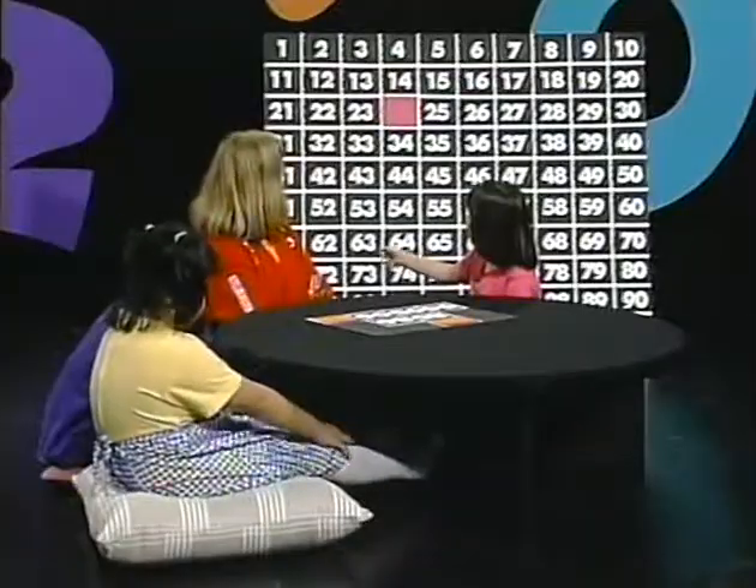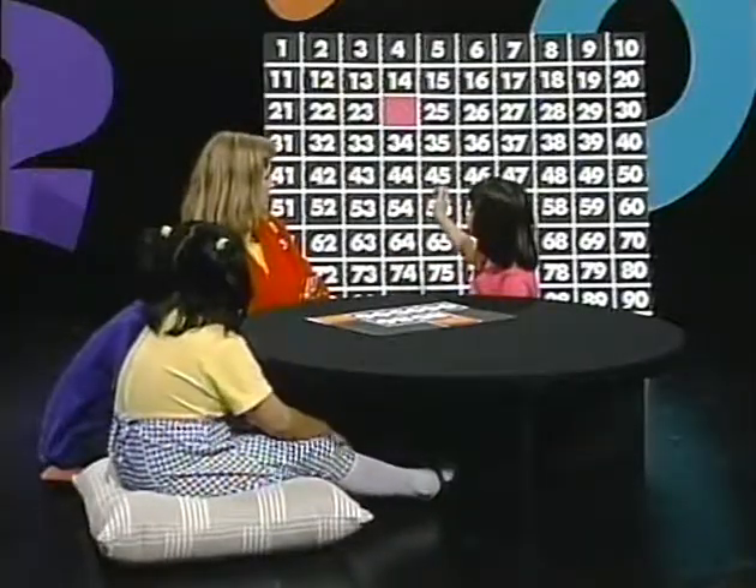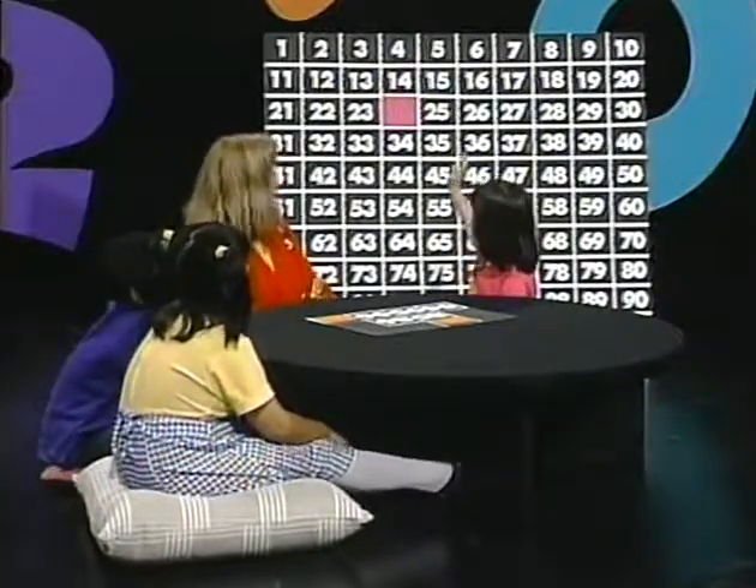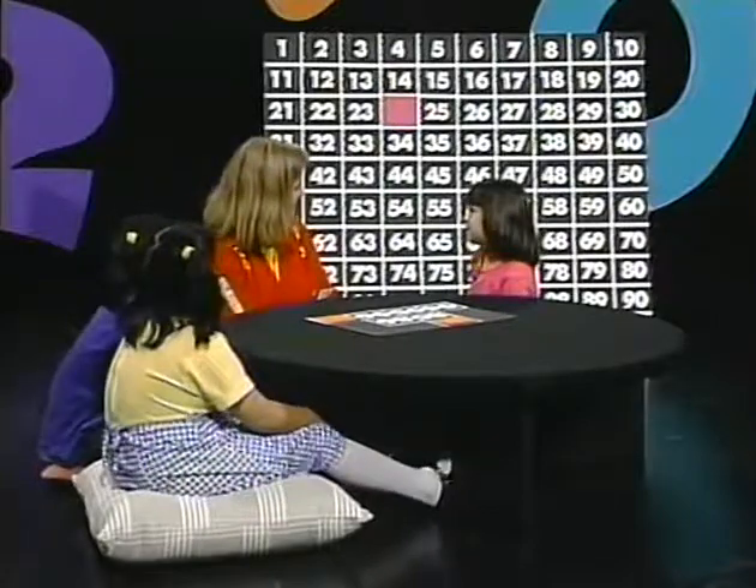Megan, how about you? Can you find a pattern? In that first column, I see all odd numbers, and then all even numbers, and then odd, and then even. And it goes on like that, doesn't it? Good pattern.